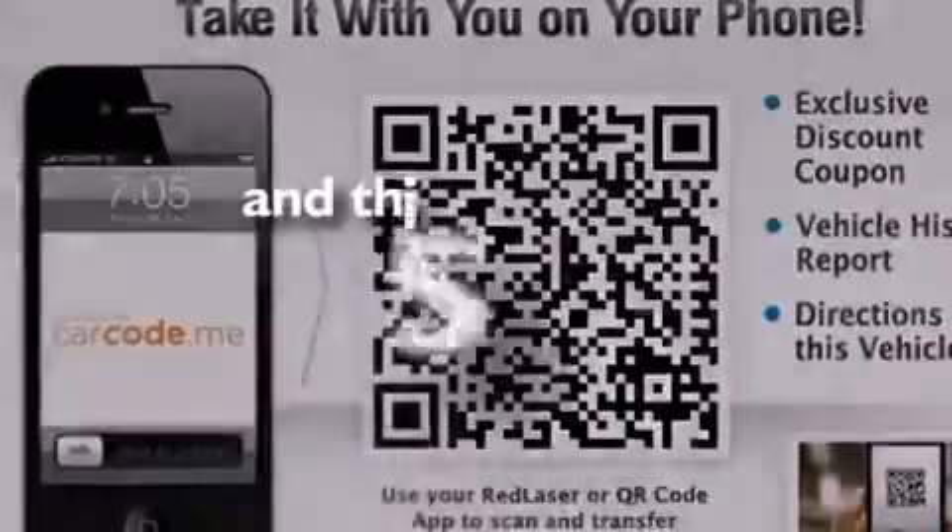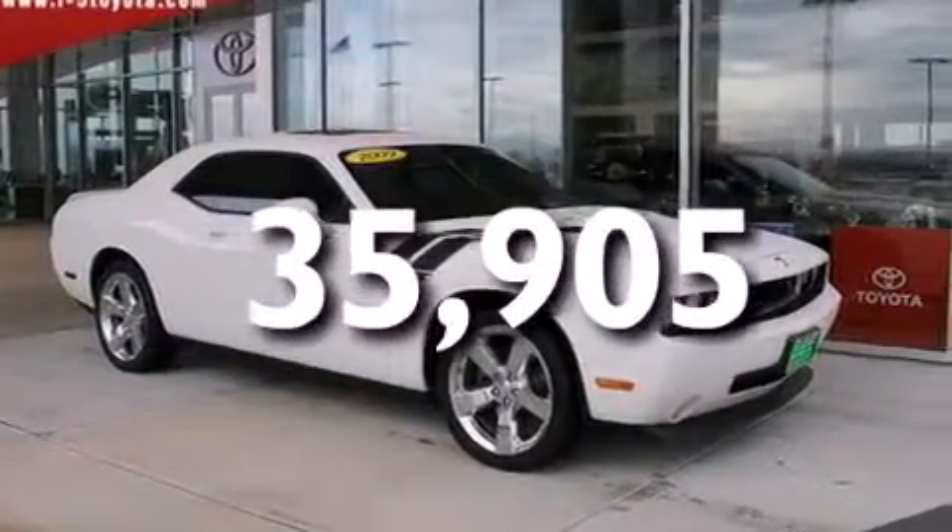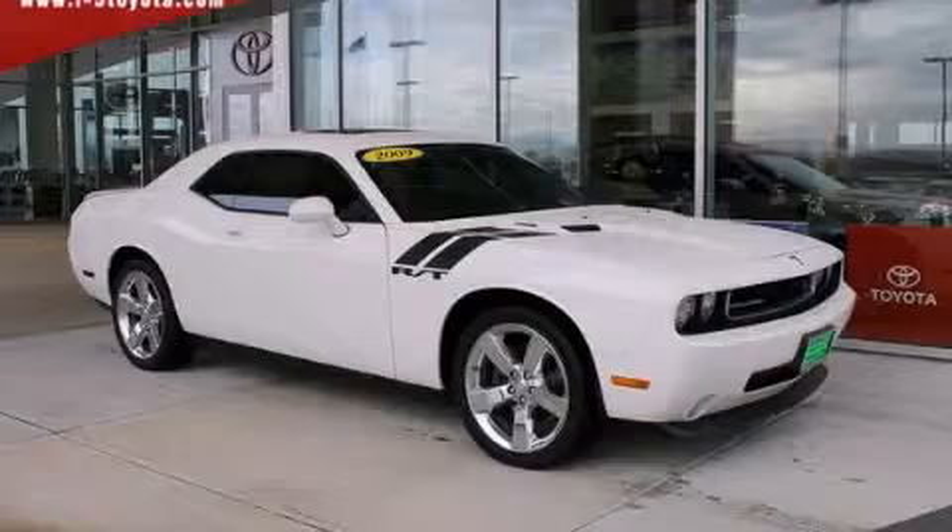This vehicle has fewer than 36,000 miles on the odometer. This vehicle is sure to sell fast. Call and arrange your test drive today.